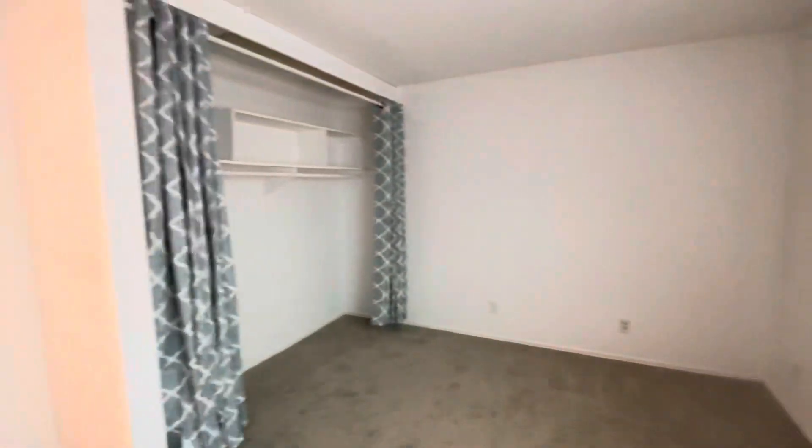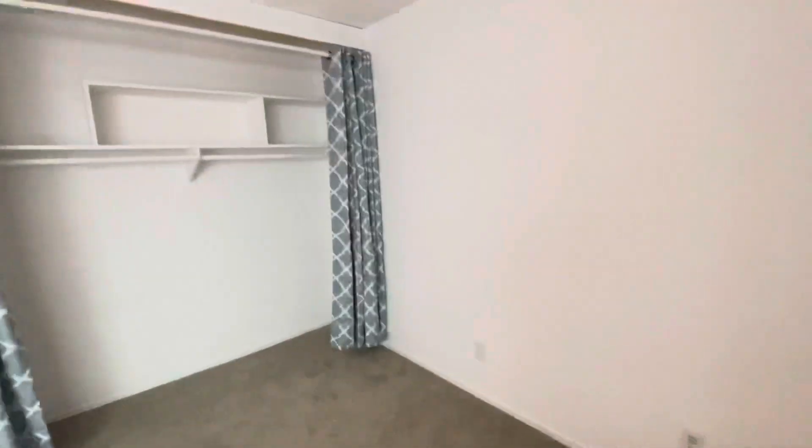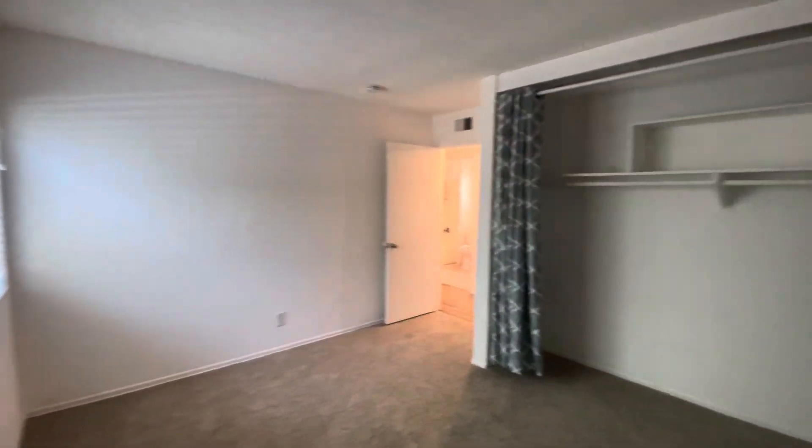There's a little coat closet right here. And then we come across our first bedroom — new carpet. Instead of a closet door, they installed curtains. Kind of cute and fun.